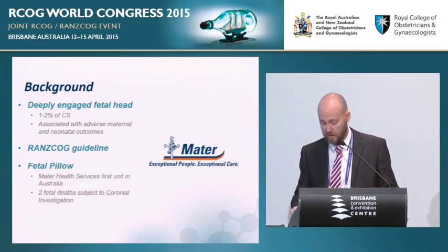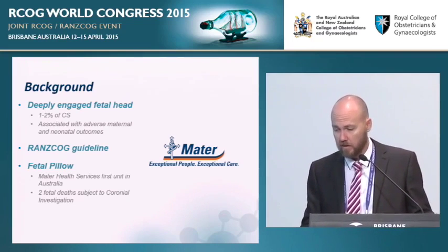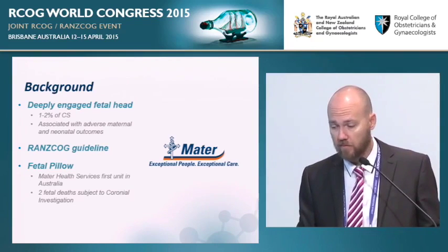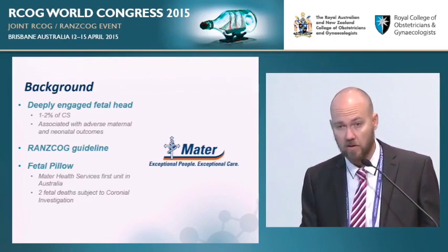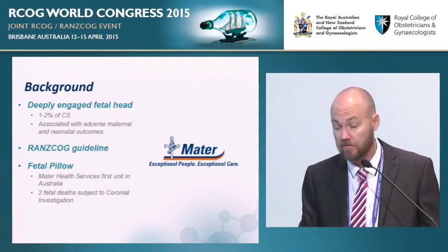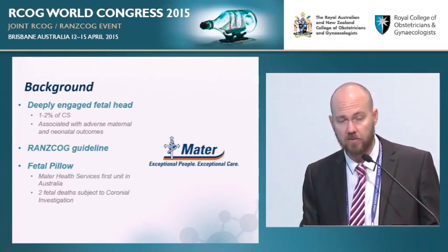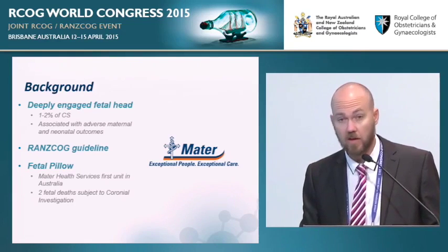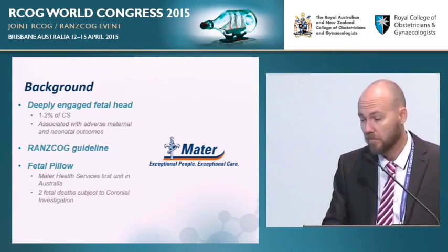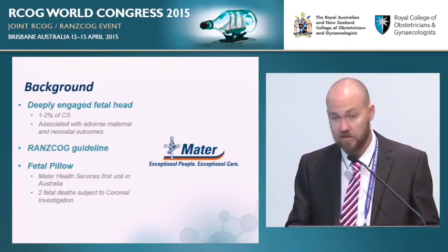The fetal pillow is a device — one of only a few on the market — that provides an alternative option. It is a simple device with a flat platform which sits against the pelvic floor vaginally, prior to delivery of the fetal head at caesarean section when you anticipate difficulties. When inflated with three syringes of saline it lifts the fetal head, making what should be a difficult delivery a little easier. Following reports at the World Congress a couple of years ago, I assisted the TGA process to bring the fetal pillow to Australia, and the MARTA started using it.